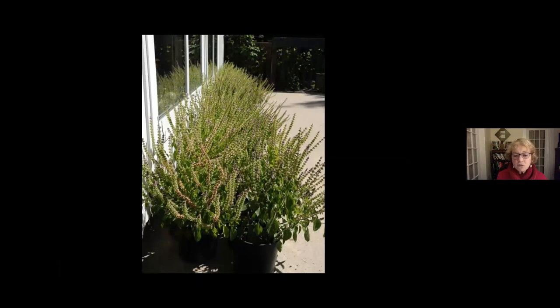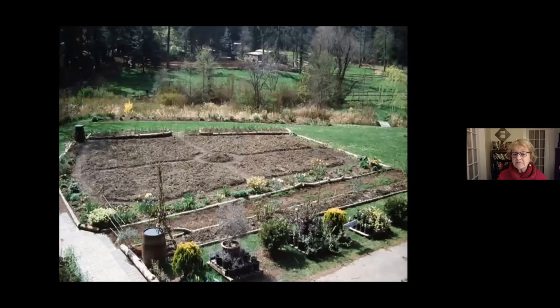We don't all have to save seeds of everything. If we just chose to save seeds of the best, healthiest plants that produce the highest yields and are disease-resistant, that's the selection we have as seed savers. There's not much to know about seed saving — it's pretty basic, and I'm going to tell you the basics tonight.